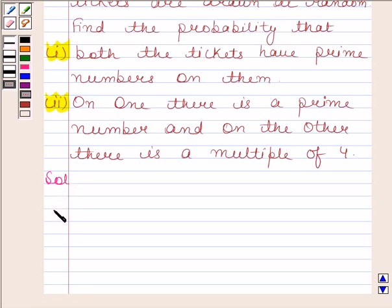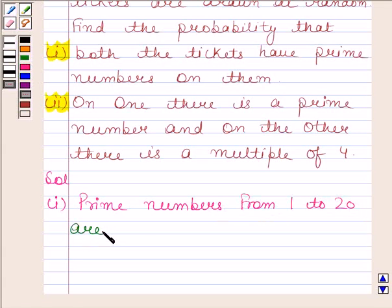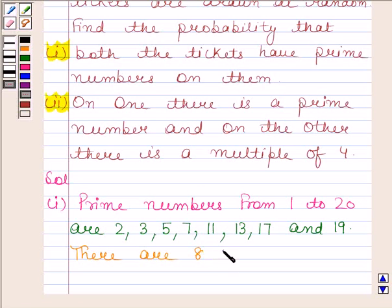In the first part, we have to find the probability that both the tickets have prime numbers on them. Now, prime numbers from 1 to 20 are 2, 3, 5, 7, 11, 13, 17, and 19. So there are 8 prime numbers from 1 to 20.